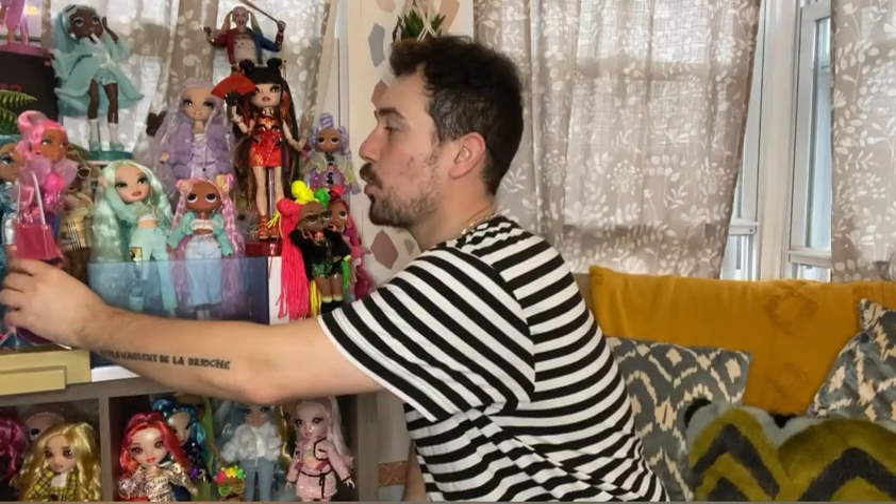Hey guys, Kev Collects here and it's time for another awesome doll review. I am super excited because I'm finally doing a review on the new Mermaids Mermaids dolls — that tongue-tied name which apparently was supposed to be Mer Babes dolls. I have all four of them, got them through Walmart. They're on the website and I'm pretty sure it's like the only place you can get them at the moment, so definitely check them out.